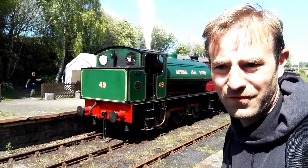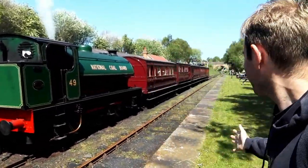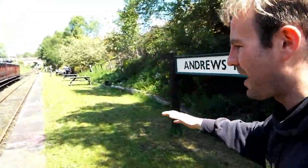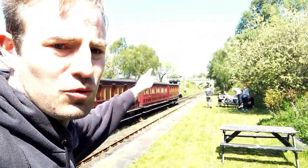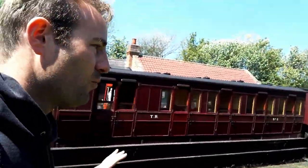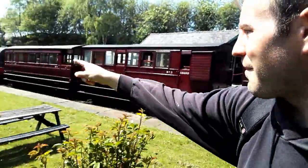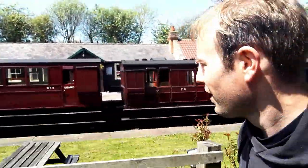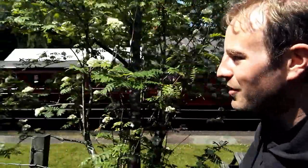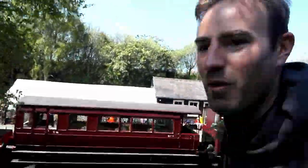Here we are at Andrews House - had a great bit of thrash up the hill behind NCB number 49. This is the current end of the line as far as passenger trains are going at the moment. It does carry on further up towards Sunnyside, and just over there is Marley Hill where there's loads and loads of locos. You get a complimentary tea or coffee for coming on the train, which I think is very nice of the railway, so I've got to go and get my complimentary drink before enjoying the ride back.